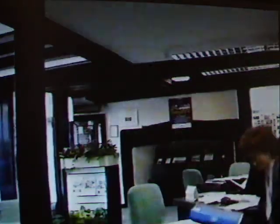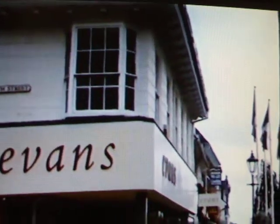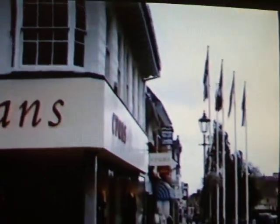Prominent in this view of the lower high street is number 54, built about 1680, probably for a surgeon. The timber-framed building was extended along North Street, the top floor probably containing work rooms.